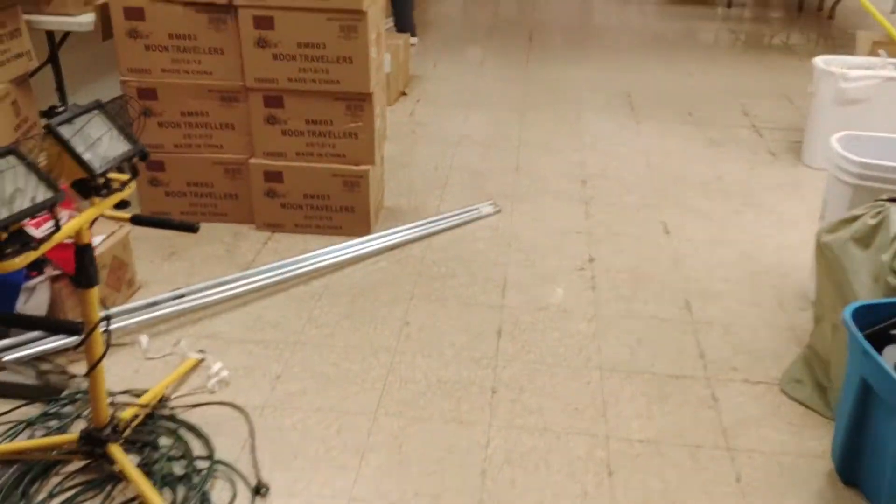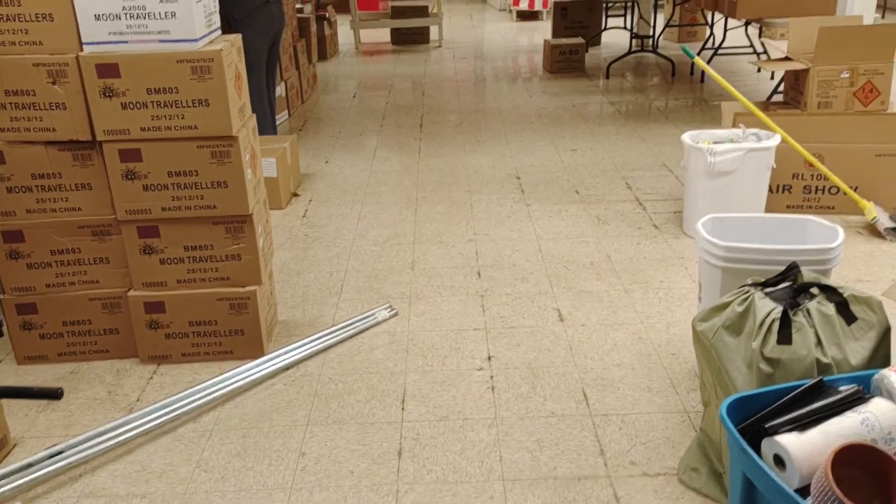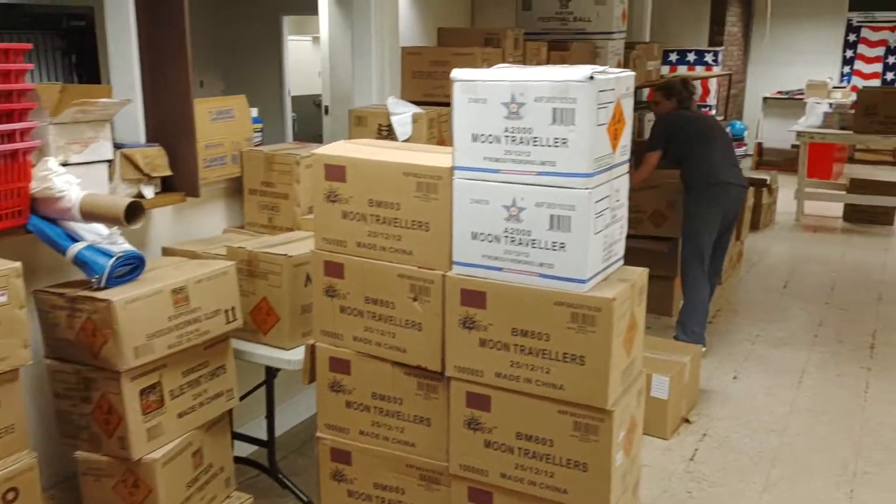Fireworks of July 7th, 2021, Crazy Bill Fireworks, Stan Farsdale.